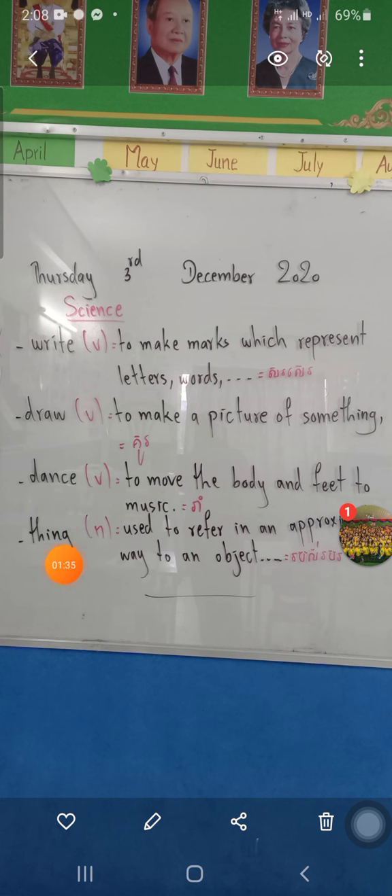Next word: 'think.' Spell: T-H-I-N-K. 'Think' is used to refer to an object or nothing. Please copy it in your notebook. After that we will study about phonics. Okay, thank you everyone.